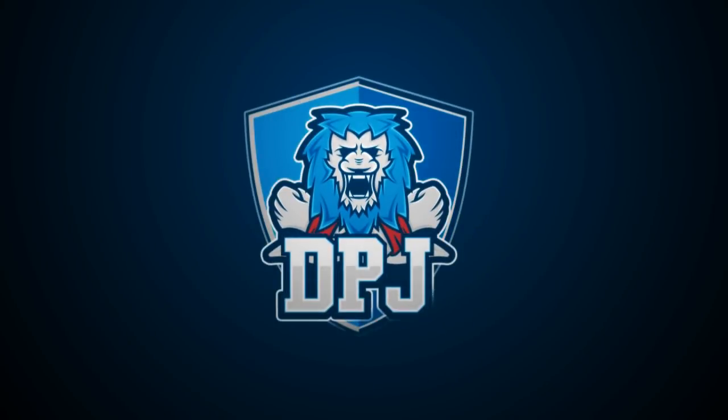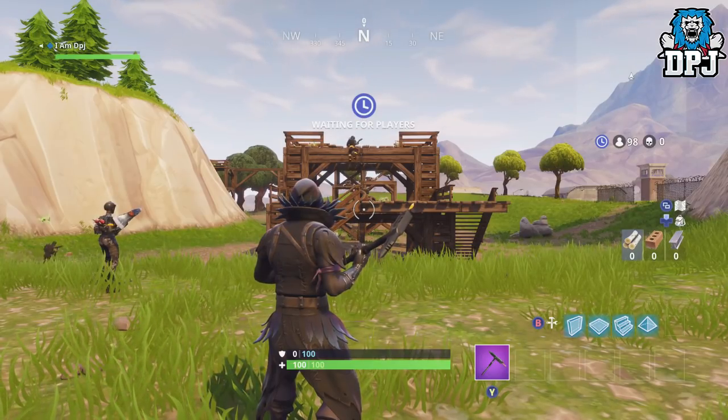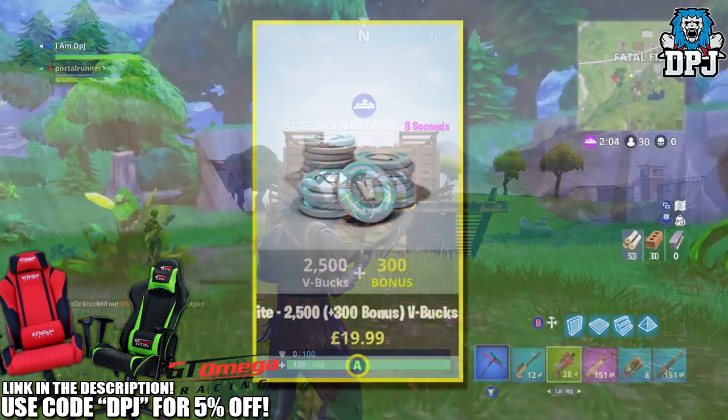What is going on guys, welcome back to the channel and I appreciate you being here. Today I am back with another Fortnite video and today I bring you the location of the week 8 season 3 hard challenge of Search Between 3 Bolts.